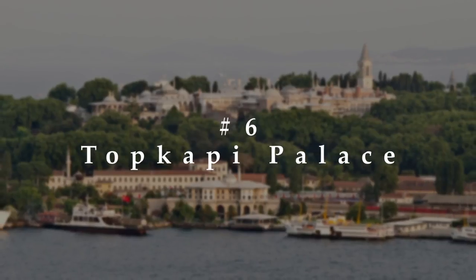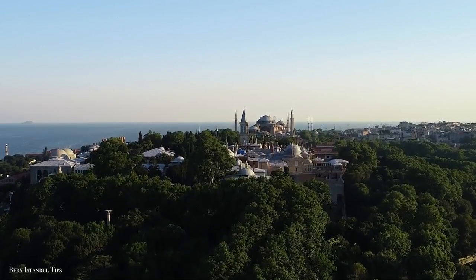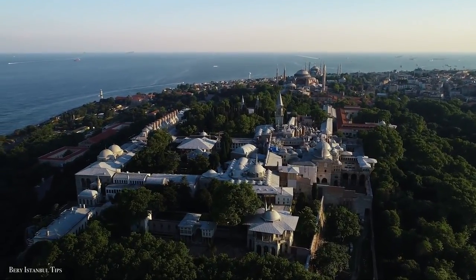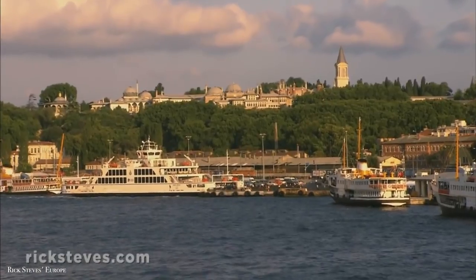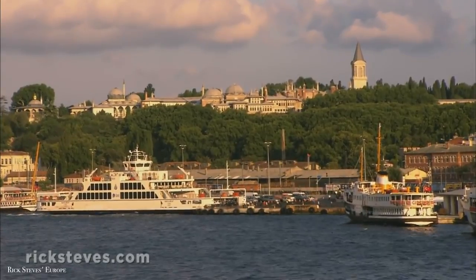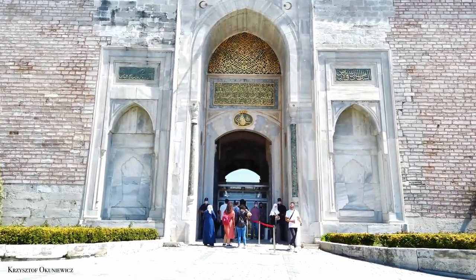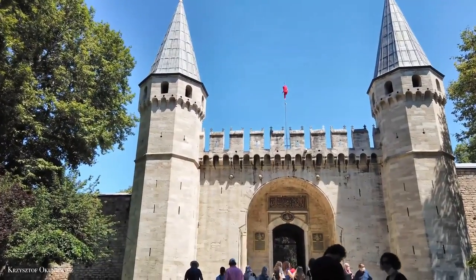Behold the imperial complex of Ottoman sultans at Topkapi Palace, the royal residence in Istanbul throughout the first 400 years of the Ottoman Empire. It has been a museum since 1924, a year after Turkey became a republic.